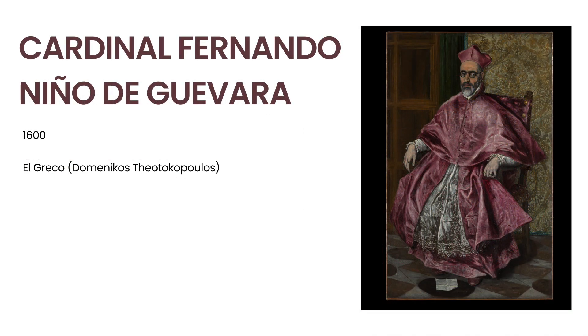El Greco, the Greek mannerist painter who lived and worked primarily in Spain, is quite famous for his intense portraiture. He manages to capture the essence of his sitters, especially through their gaze, connecting viewers and subjects across the centuries.